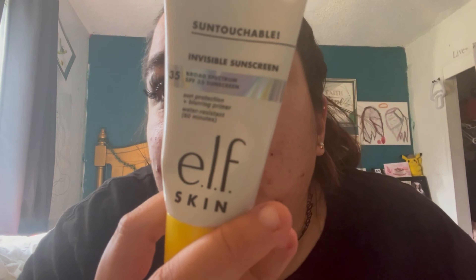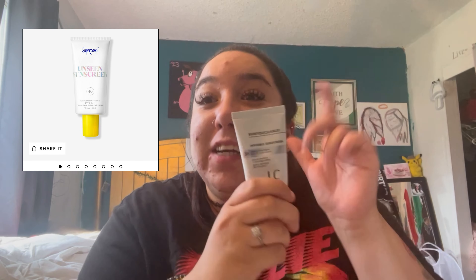I'm going to do primer first. So for my primer, this is a dupe for the Supergoop. I'll put them side by side — this is a dupe for that. This was fourteen dollars; the Supergoop is twenty-two up to forty dollars. Save your money and use this — it blurs my pores so well. It's the same texture and consistency, a sunscreen blurring primer. It's the same exact dupe for the Supergoop.